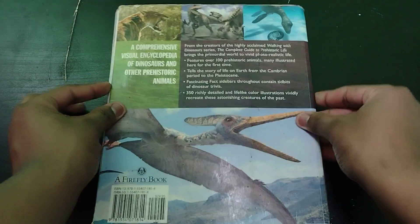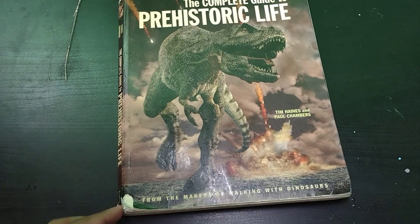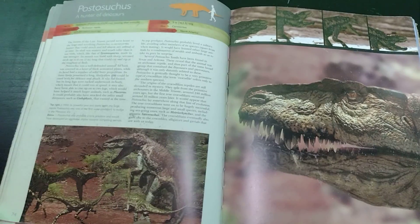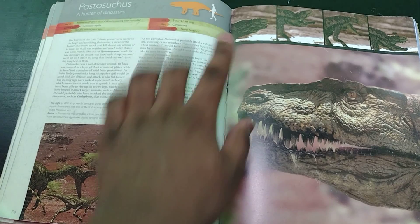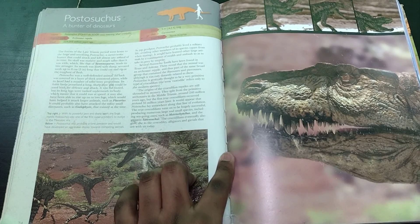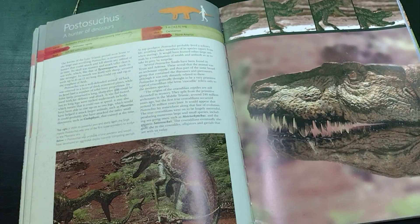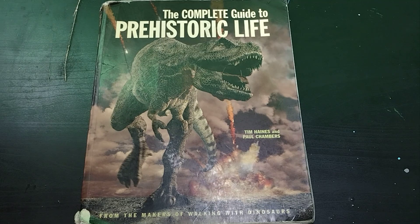That's pretty much it for The Complete Guide of Prehistoric Life. This is one of my favorite books. It's a little bit in rough shape because I had it in a bag for a while, and also this is secondhand. But this book has a very specific smell, which is hard to explain — this book specifically. This is the third copy of this book that I've seen, and it smells kind of like an old book but also like a new box of crayons. It's a specific smell that only The Complete Guide of Prehistoric Life has. Anyway, I will see you guys in the next video. Goodbye.